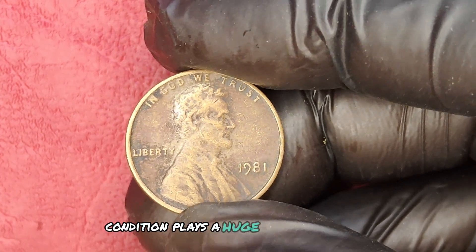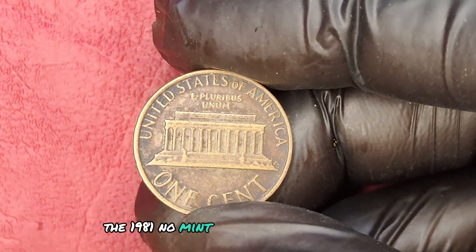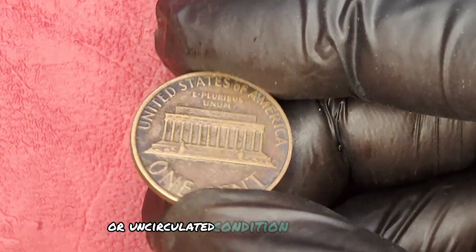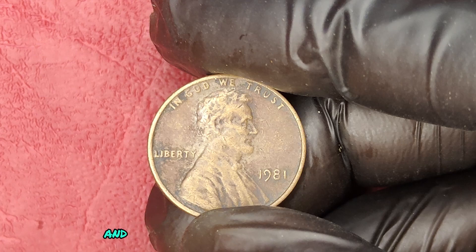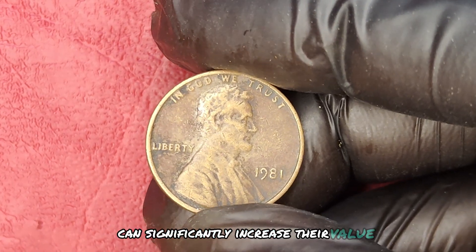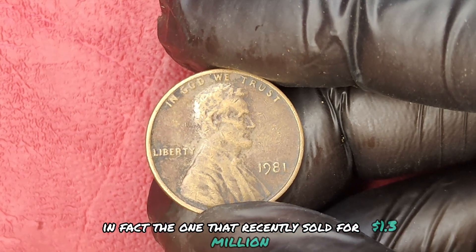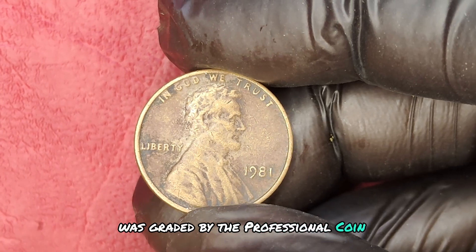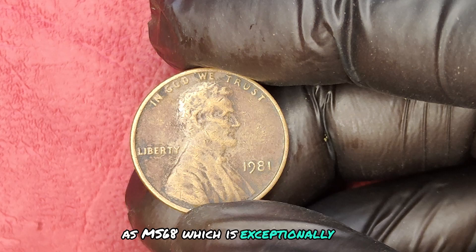Condition plays a huge role in the value of any coin. The 1981 No Mint Mark Quarter must be in near mint or uncirculated condition to fetch high prices. Coins that have been well preserved and graded by professional organizations can significantly increase their value. In fact, the one that recently sold for $1.3 million was graded by the Professional Coin Grading Service as MS-68, which is exceptionally high.